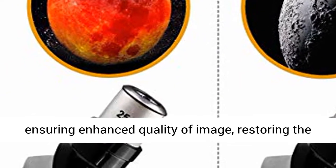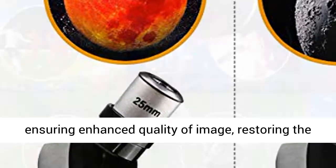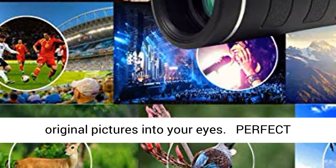FMC Objective Lens with high-light transmission ensures enhanced image quality, restoring the original picture to your eyes.